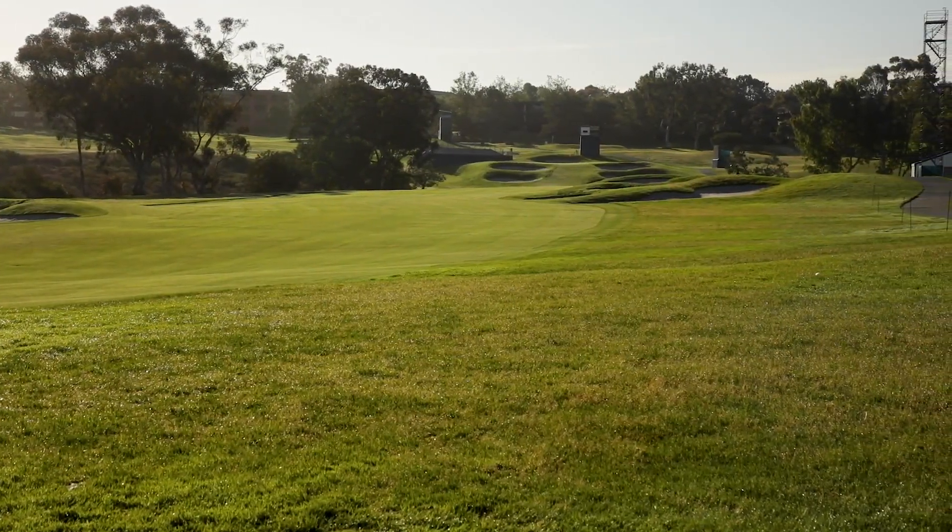I'm hoping that the course is going to show its teeth — we're going to be firm, we're going to be fast, and we're going to provide the test that the national championship deserves and requires. I'm hoping that when they look at the memory books at Torrey, it's not just 'there was 2008 and then the other one.' I want 2021 to be mentioned in the same breath as 2008.